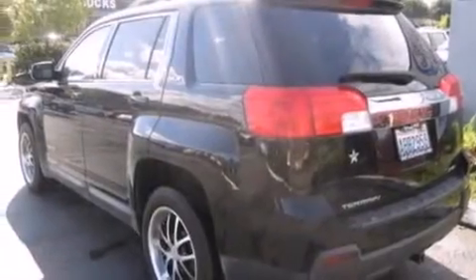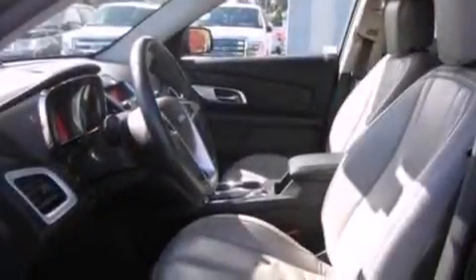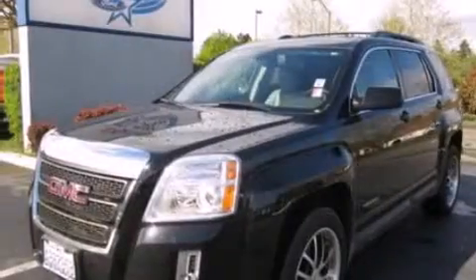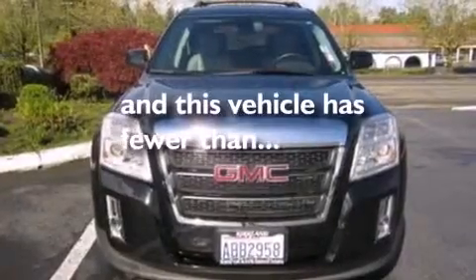Features include a rear-view camera, XM satellite radio, aluminum wheels, traction control and stability control systems, a leather-wrapped steering wheel, an illuminated driver-side vanity mirror, side curtain airbags, a power driver's seat, and this vehicle has less than 40,000 miles.